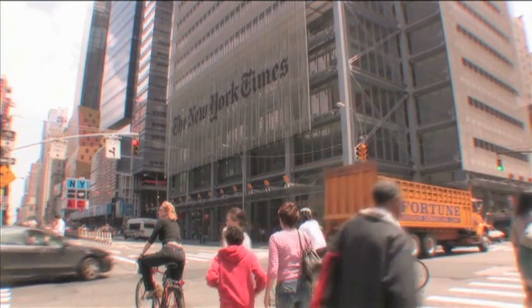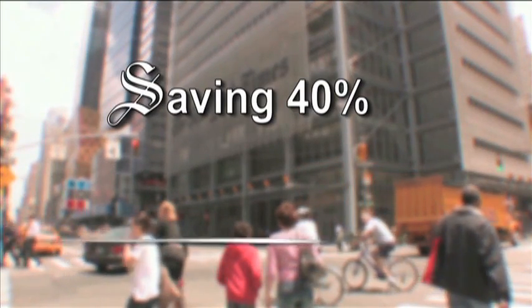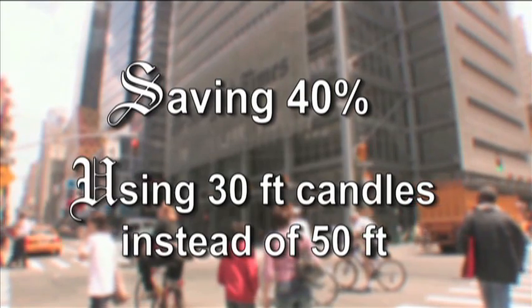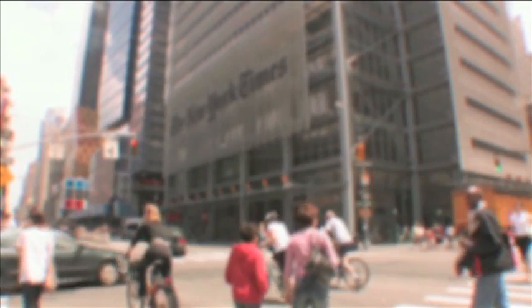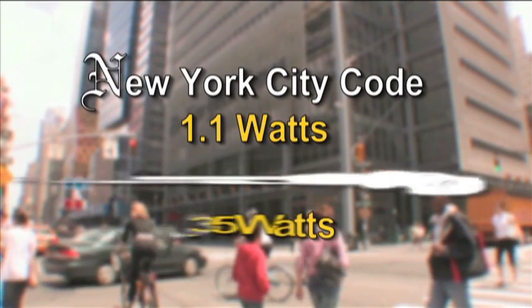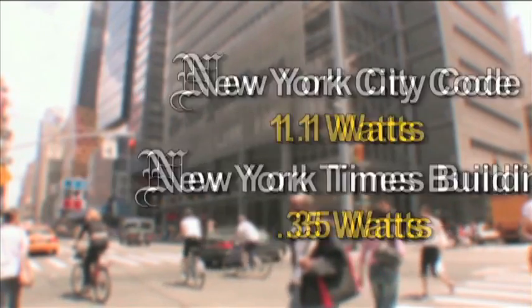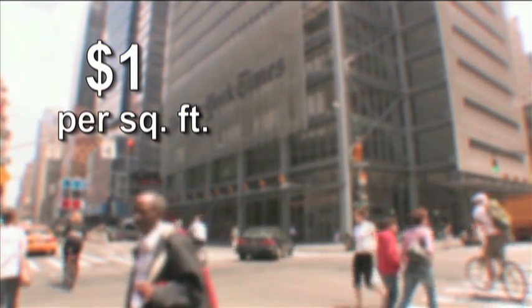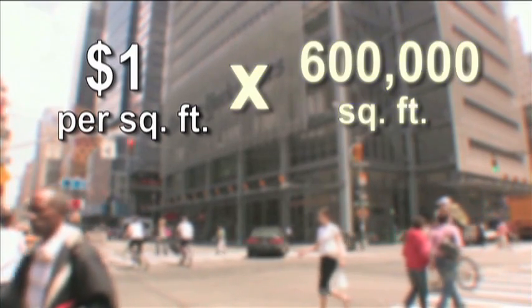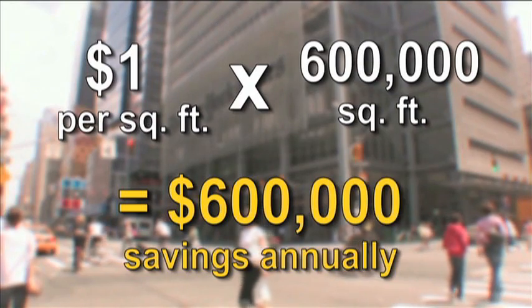Let's take a look at the raw numbers. The New York Times company is saving at least 40 percent before a light is even turned on, because they're using 30 foot candles instead of the 50-foot standard. When the lights are on, the energy pumping to them is more than 70 percent below the required New York City code for wattage per square foot. This all adds up to an annual total savings of one dollar per square foot — multiply that by the 600,000 square feet they occupy and the results are astounding.